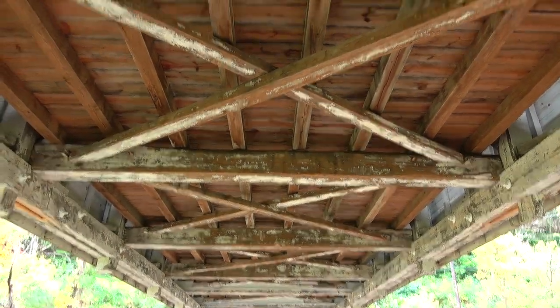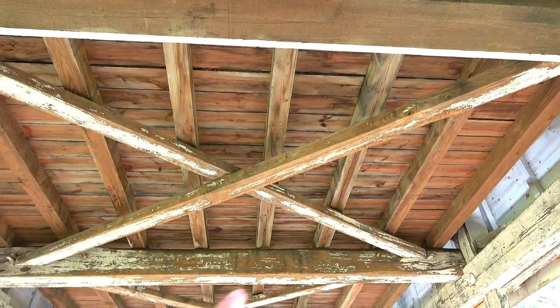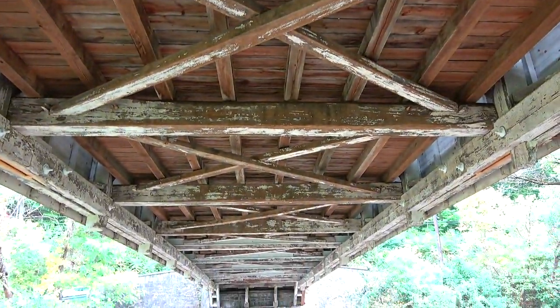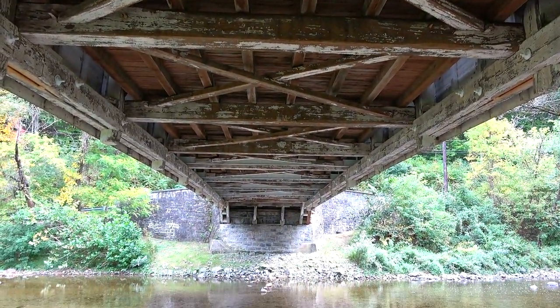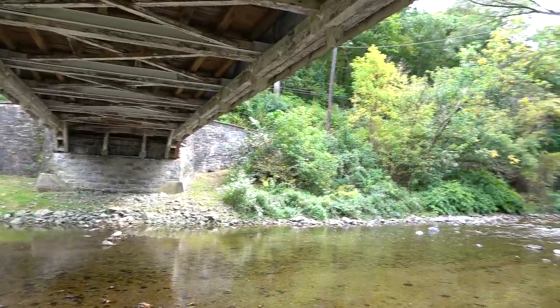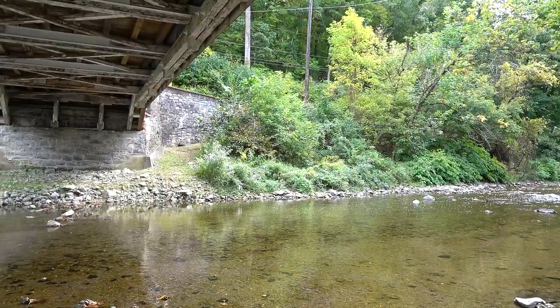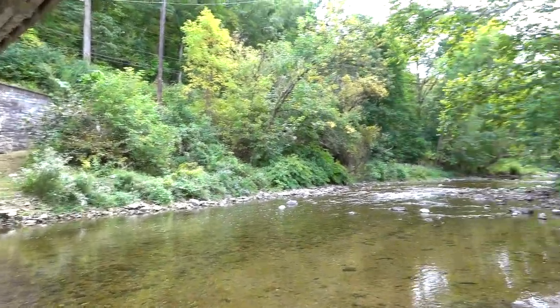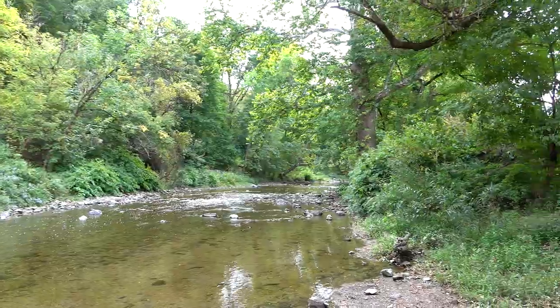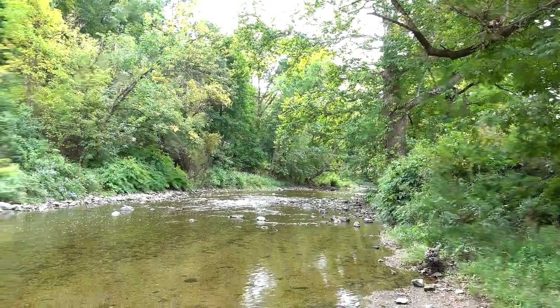The floor beams going lengthwise look much newer than the ones going across. This is a beautiful spot down here too. At the other covered bridge we had that dam with the little waterfalls, but this one is nice too — a little more solitude here than at the other one.